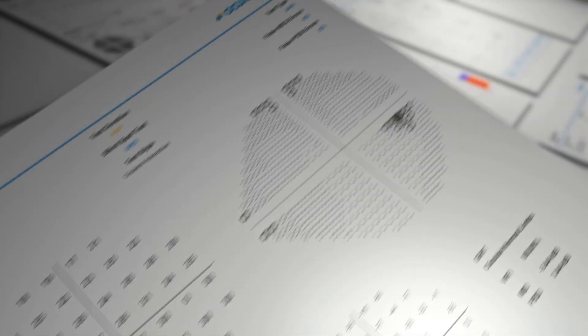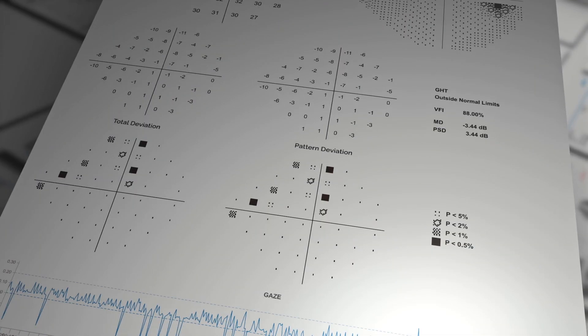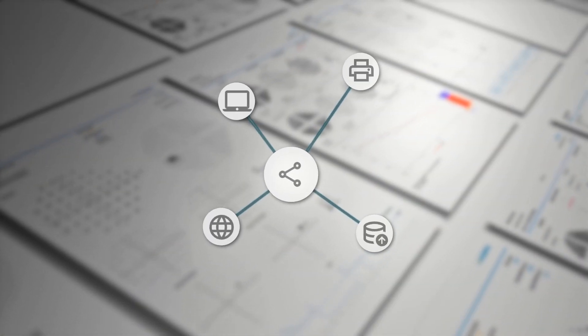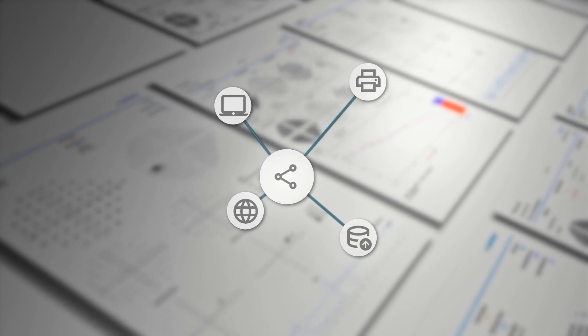Display test results in a familiar notation. Monitor patient progression with detailed analysis. Access your data in multiple formats or effortlessly integrate with EMR software.